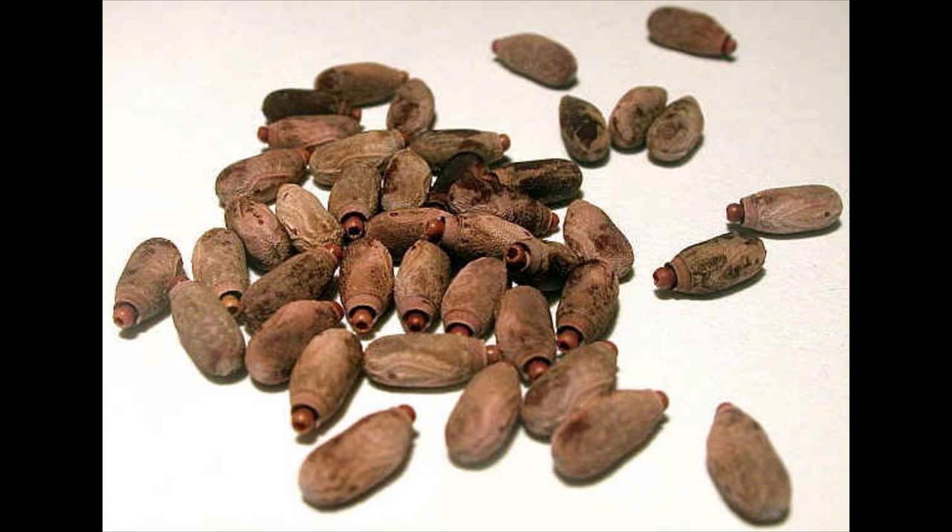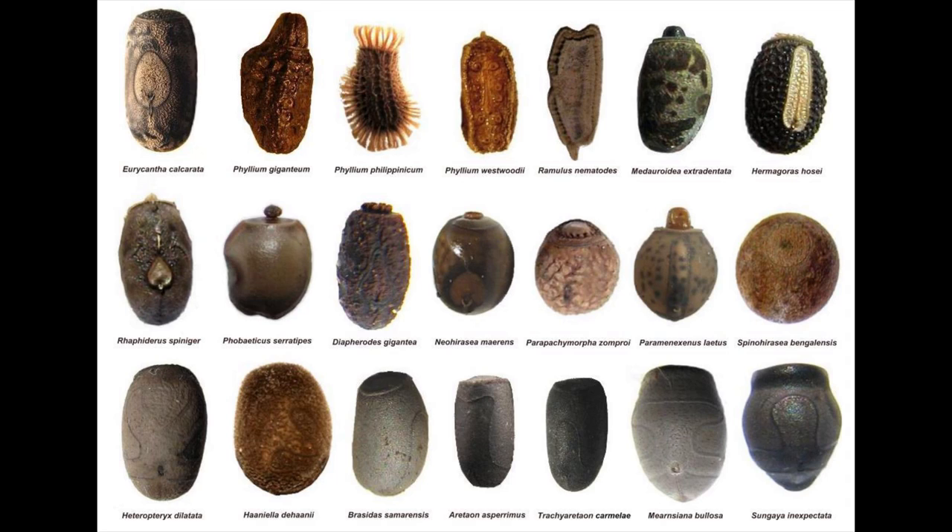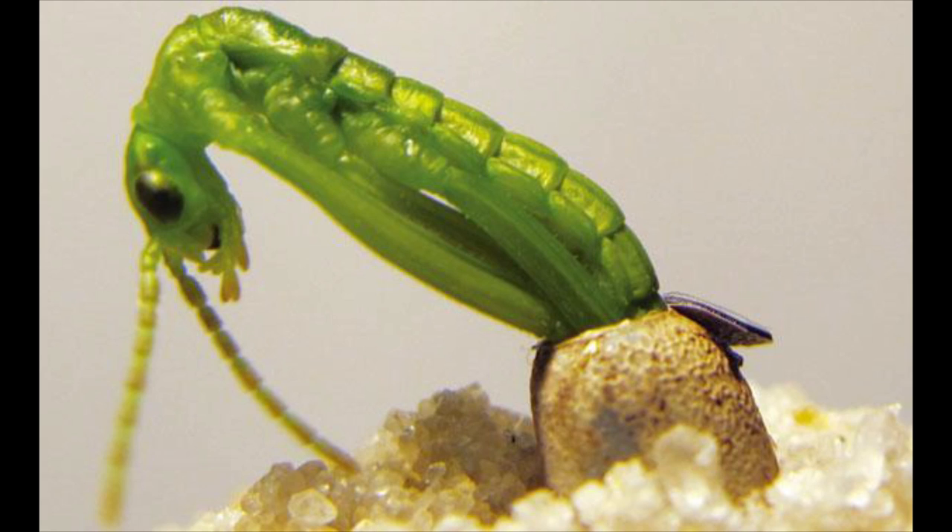After mating is finally over, the female lays anywhere from 100 to 1,200 eggs, depending on the species. The eggs of stick insects are unique little capsules resembling seeds in their size and shape. They have hard shells and come in all different kinds of unique designs and colors. Their resemblance to seeds helps attract ants, which will carry the eggs in various directions, ensuring dispersal of the species.